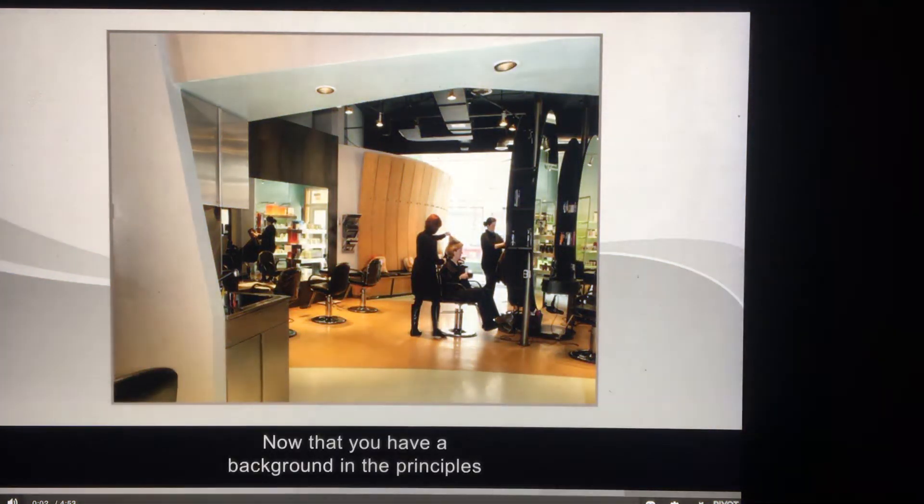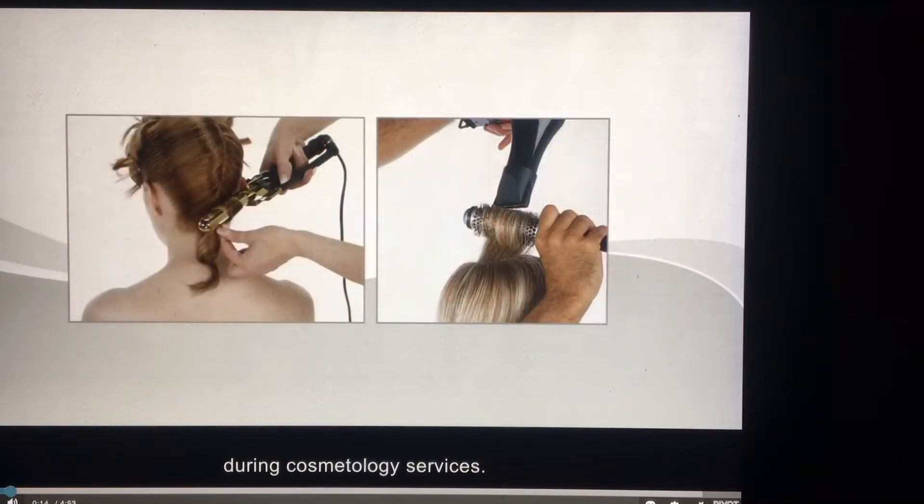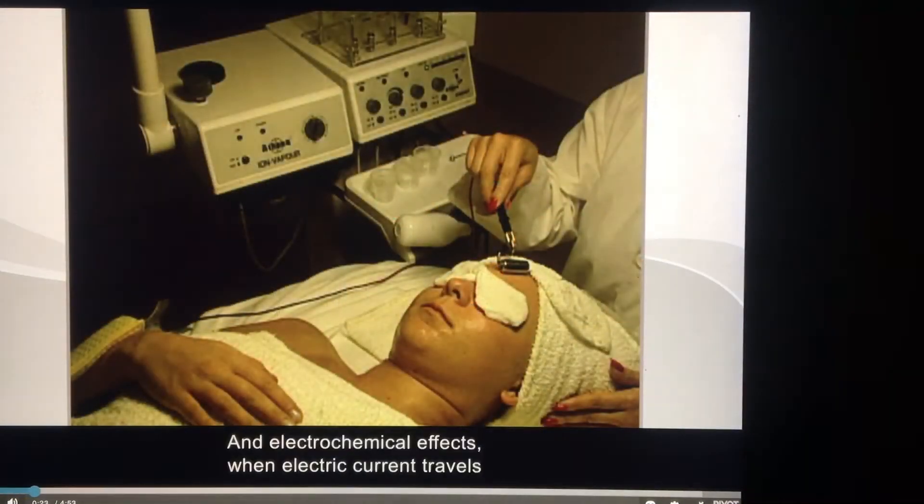Now that you have a background in the principles of electricity, let's take a look at how electricity is used in the salon. Electric current is used to create three kinds of effects during cosmetology services: heating effects like a curling iron or dryer; mechanical or magnetic effects like clippers, massagers, and electrodes; and electrochemical effects when electric current travels through a water-based solution to produce relaxing or stimulating results.